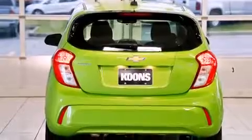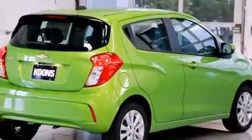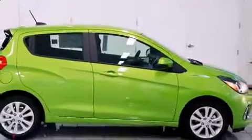Storage solutions are integrated throughout the interior, demonstrating thoughtful attention to detail. Audio features include an AM-FM radio and six speakers, providing excellent sound throughout the cabin.